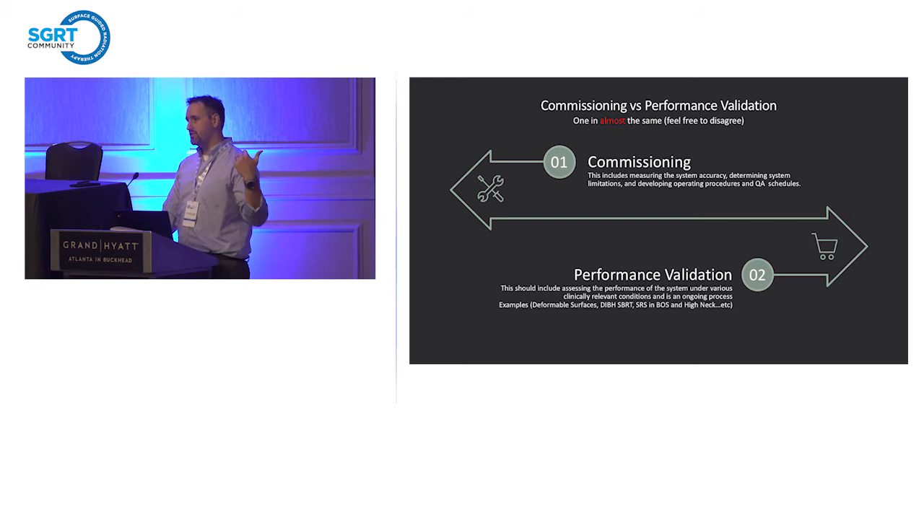Commissioning and performance evaluation are one and almost the same thing. Commissioning includes all of our measuring of the system — the accuracy, determining system limitations, developing operational procedures, how we execute different types of treatments, and executing a QA program. What is our schedule — our daily, monthly, annual schedule? When are we going to do these tests and how often do they need to take place?